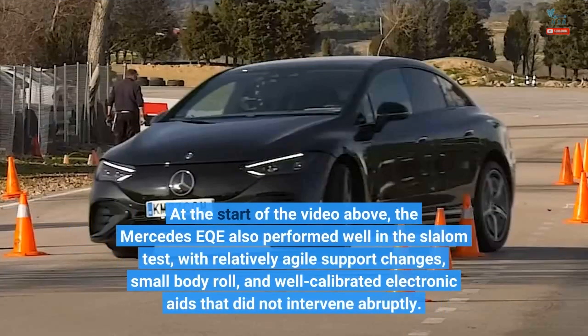At the start of the video, the Mercedes EQE also performed well in the slalom test, with relatively agile support changes, small body roll, and well-calibrated electronic aids that did not intervene abruptly.